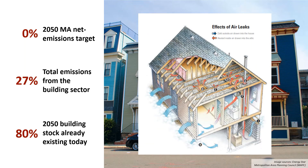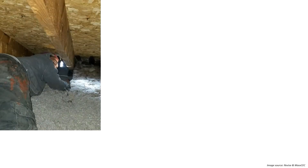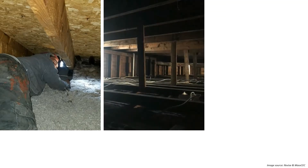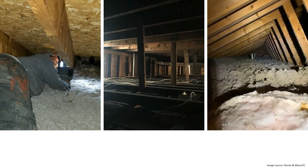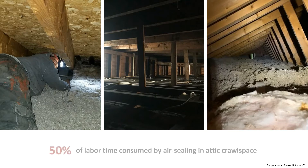Uninsulated, leaky attic crawl spaces are a major source of heat loss, and homeowners can save 15 percent on heating and cooling costs by properly air sealing and insulating these spaces. However, these spaces are often inaccessible for human workers to perform this task. They are full of obstacles like studs, recessed fixtures, or wiring. Gaps in need of air sealing can be hidden under layers of existing insulation, and in older homes these spaces might contain hazardous materials like asbestos. Because of these challenges, targeted air sealing in an attic crawl space can take up to 50 percent of the total attic retrofit time.